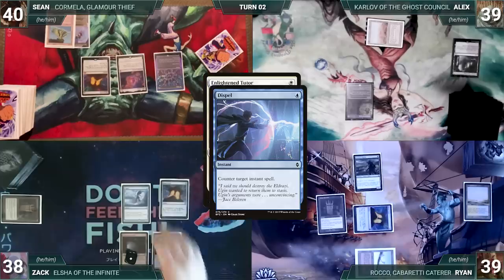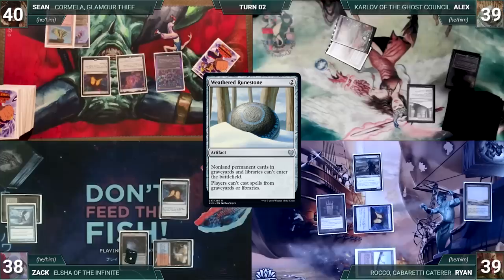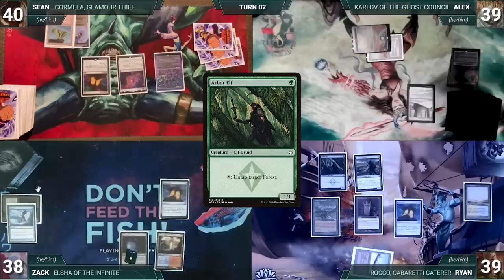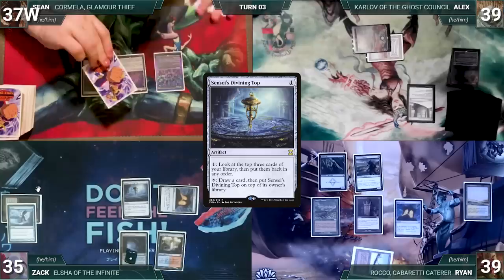During his upkeep Ryan wins his Mana Crypt flip, draws, casts Carpet of Flowers, moves to second main phase, adds one green, and casts Arbor Elf. During Zach's upkeep, he loses his Mana Crypt flip and takes three damage. He draws and casts Sensei's Divining Top, activates it to look at and rearrange the top three cards, then ships the turn.